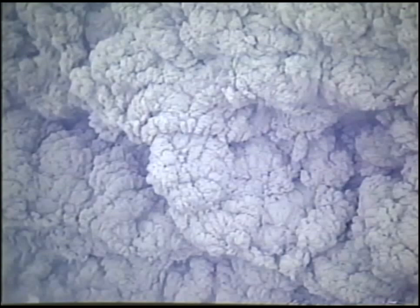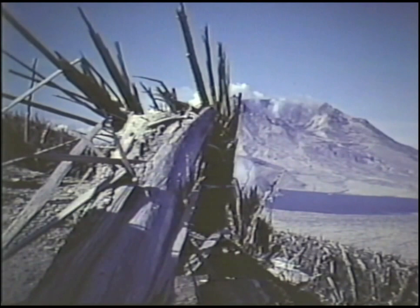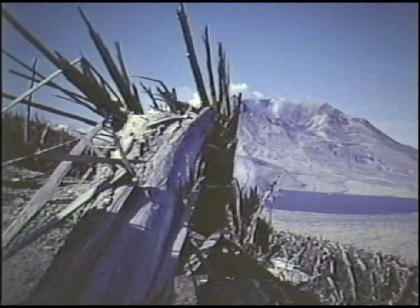The blast of rock, ash and gas traveling more than 200 miles an hour with temperatures estimated as high as 600 degrees Fahrenheit devastated an area of 230 square miles. Trees were stripped from most hillsides within six miles north of the volcano, and vegetation leveled up to 13 miles away. Within minutes, a mushroom-shaped ash cloud had risen to 70,000 feet above sea level, and by late afternoon, ash was reported falling in Montana, Wyoming and other western states.